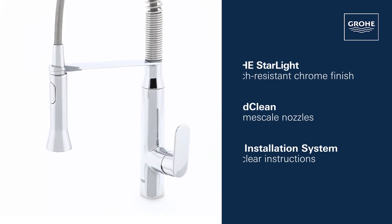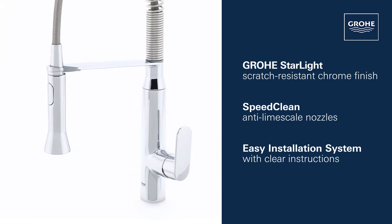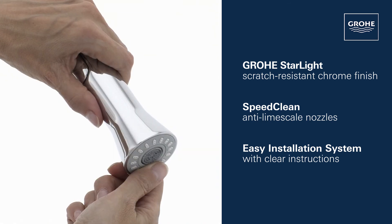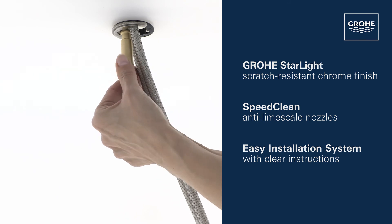This faucet also features our gleaming Grower Starlight Chrome finish, SpeedClean anti-lime scale nozzles and an easy installation system.